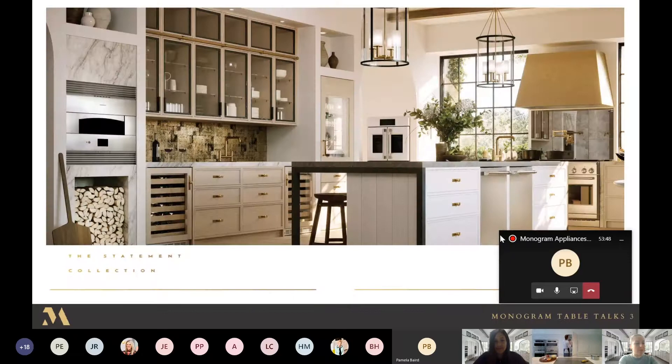We'll start with the Statement Collection, which features edge-to-edge handles with polished stainless steel and rich interactive graphic displays. It's a modern update to our former collections, but it fits wonderfully in a kitchen with traditional style. The beautiful brass accents really unify the overall aesthetic look of the collection.